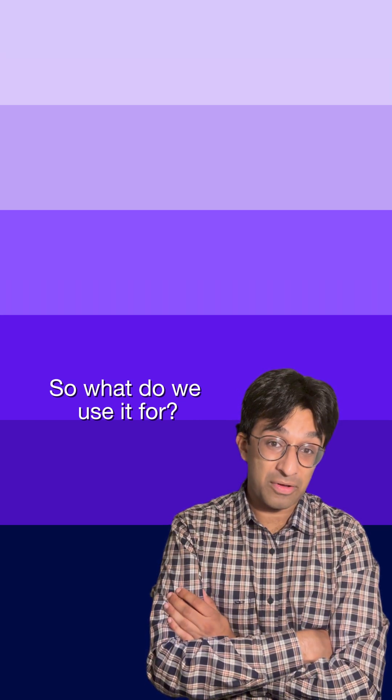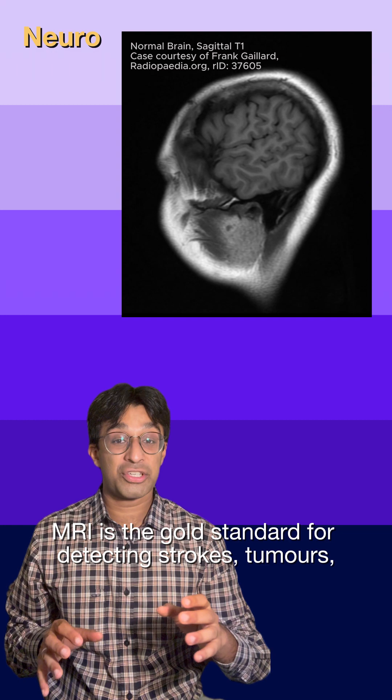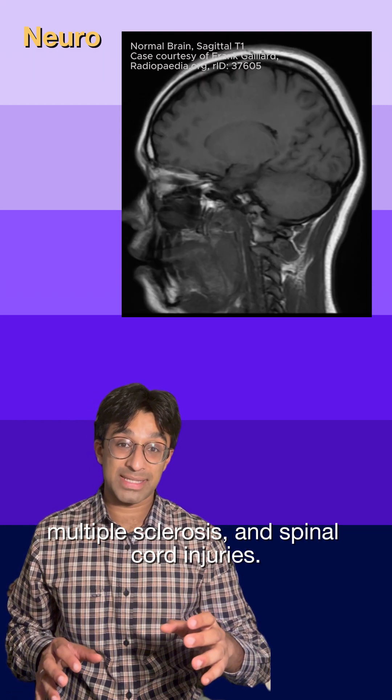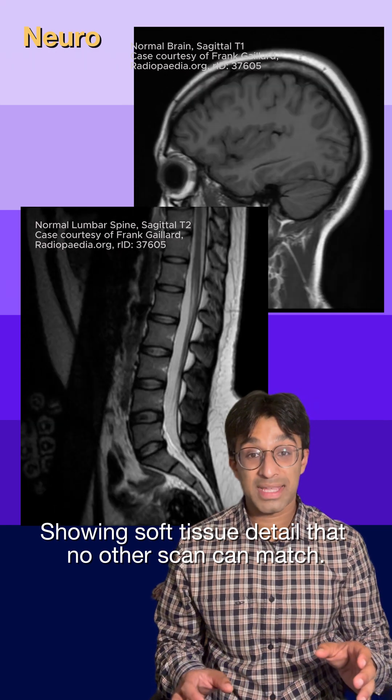MRI is the gold standard for detecting strokes, tumours, multiple sclerosis and spinal cord injuries, showing soft tissue detail that no other scan can match.